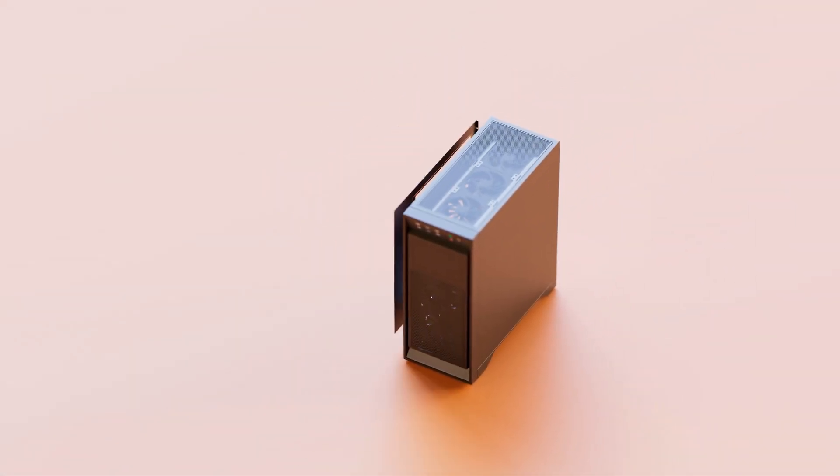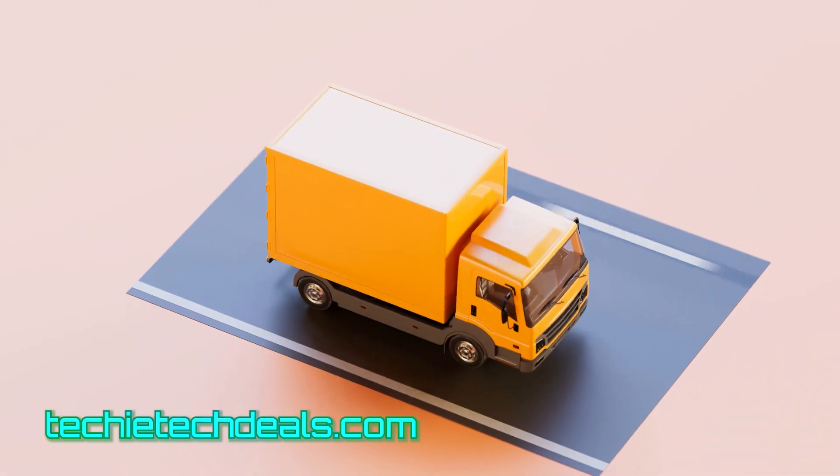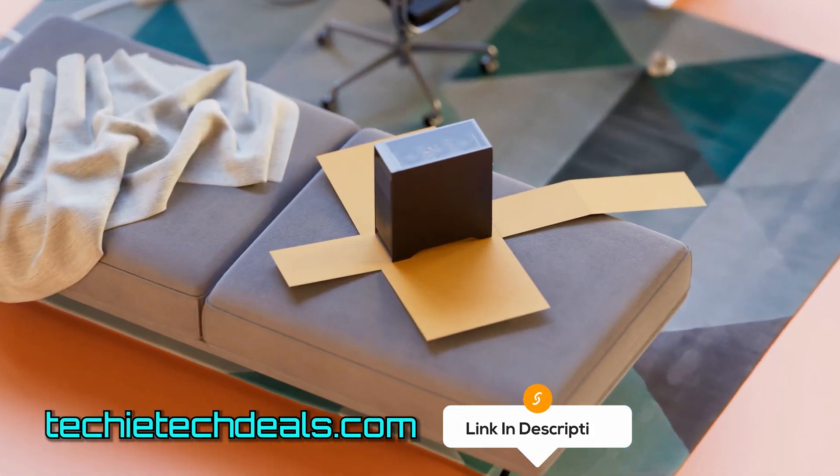And in the future, if you need to find more tech deals, simply visit techytechdeals.com.